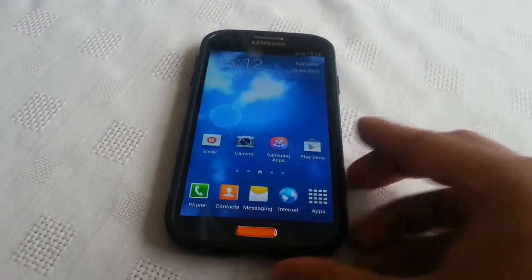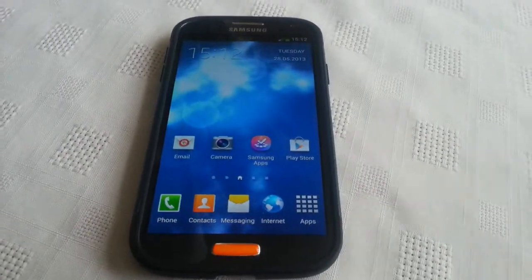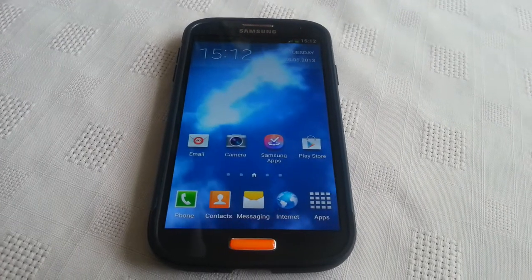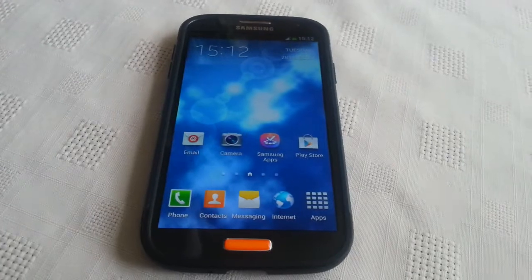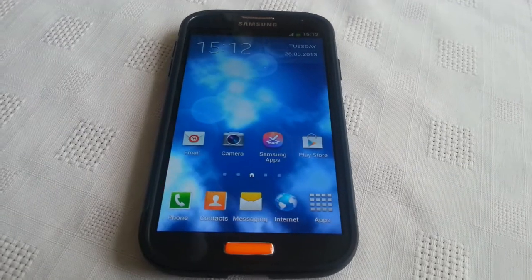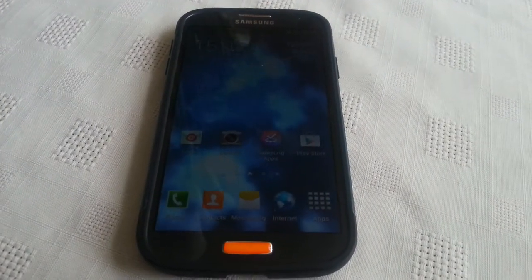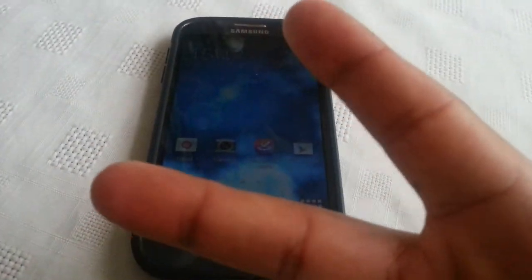So that's episode number four of Live Wallpaper Wednesdays. I hope you enjoyed it — stay tuned for next week's episode. This wallpaper is only 50 pence from the Google Play Store, definitely worth the money. I'm sure the developer will update it with more settings soon. Look out for episode number five — I'm out, deuces.